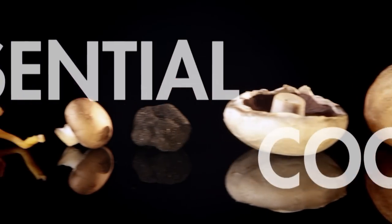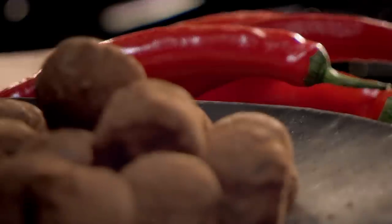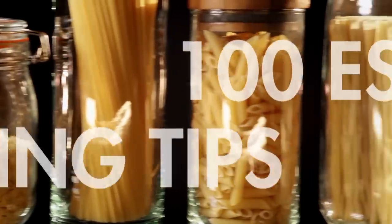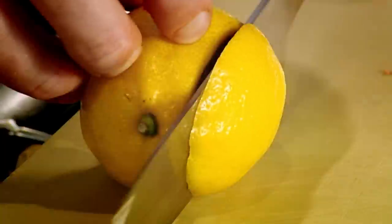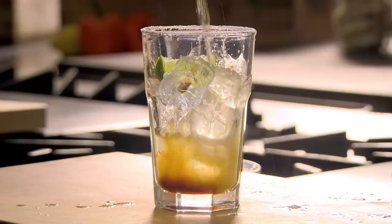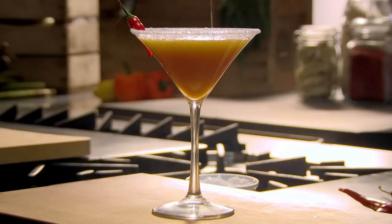Chillies are surprisingly versatile. If you love them in savoury dishes, my tip is to try adding them to melted chocolate ganache for chocolate chilli truffles, or sprinkled over fresh fruit like mango or watermelon. To prevent burning sensitive skin when working with chillies, squeeze a little bit of lemon juice on your fingers — that instantly gets rid of the heat. Spice up your drinks: for a Mexican twist, add a dash of hot chilli sauce to beer, or use them in cocktails to give your drink a very different sort of kick.